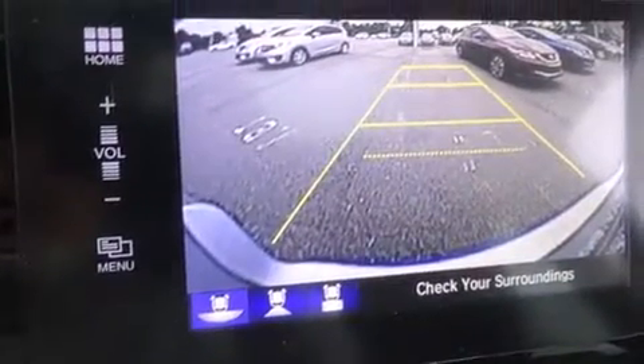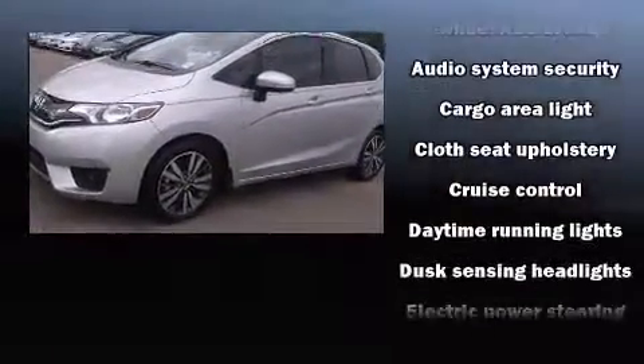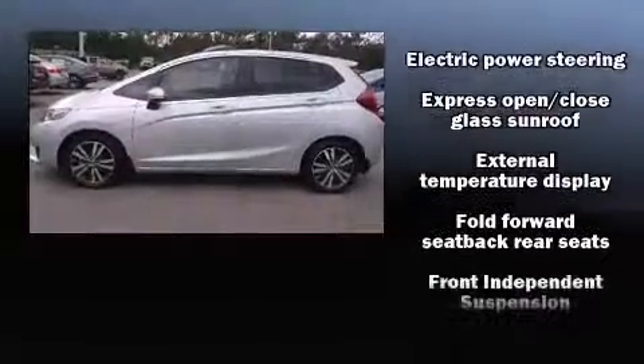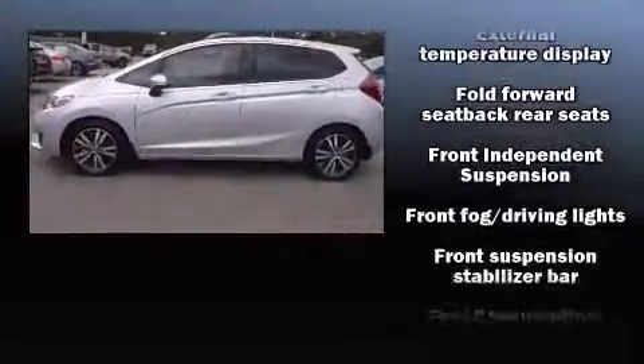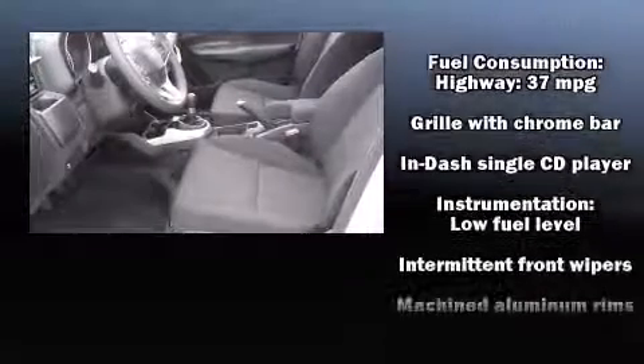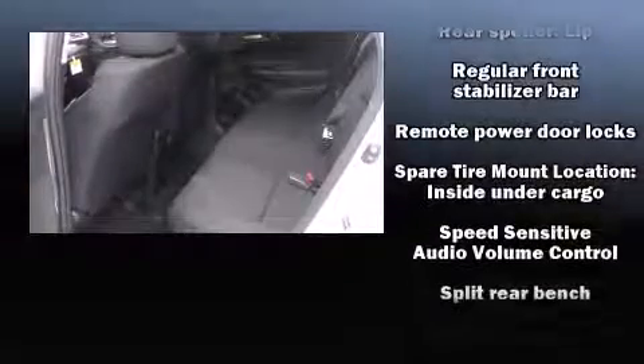You and your passengers will enjoy the stereo system, which includes a CD player with MP3 capability and six well-positioned speakers. Honda also prioritized safety and security with features such as head curtain airbags, front side-impact airbags, traction control, brake assist, and a panic alarm.